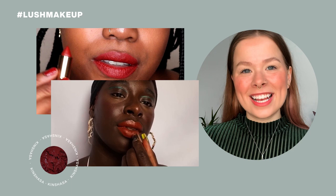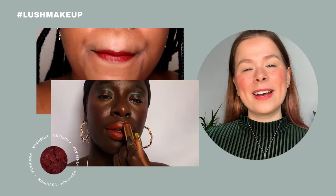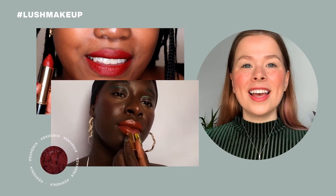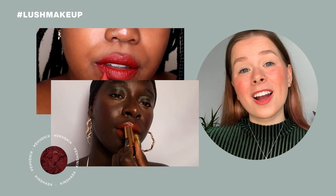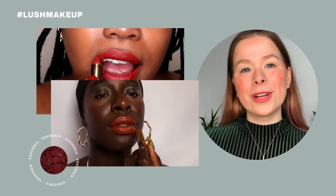Next up is Kinshasa, a shade that is very dear to the Makeup team's heart because it was named after our very own Rachel, who now does PR for Lush. Kinshasa is the capital of the Democratic Republic of the Congo, which is where Rachel is from, so this was a lovely way of honoring her hometown.